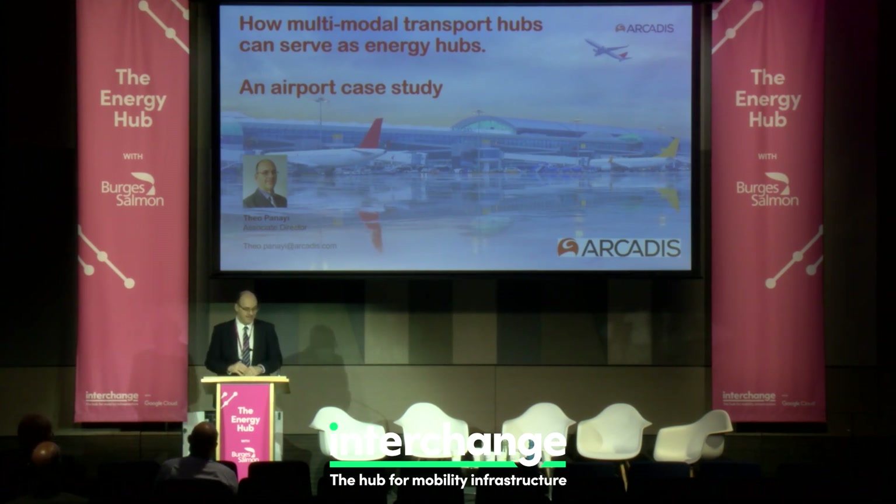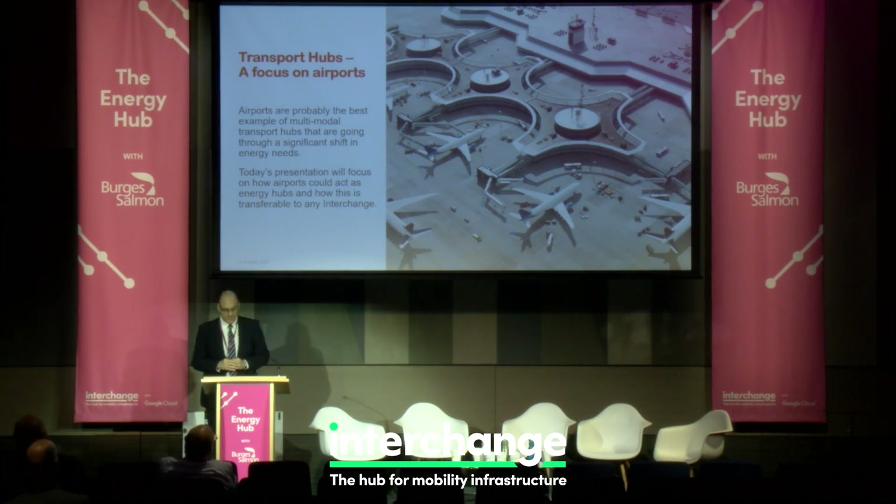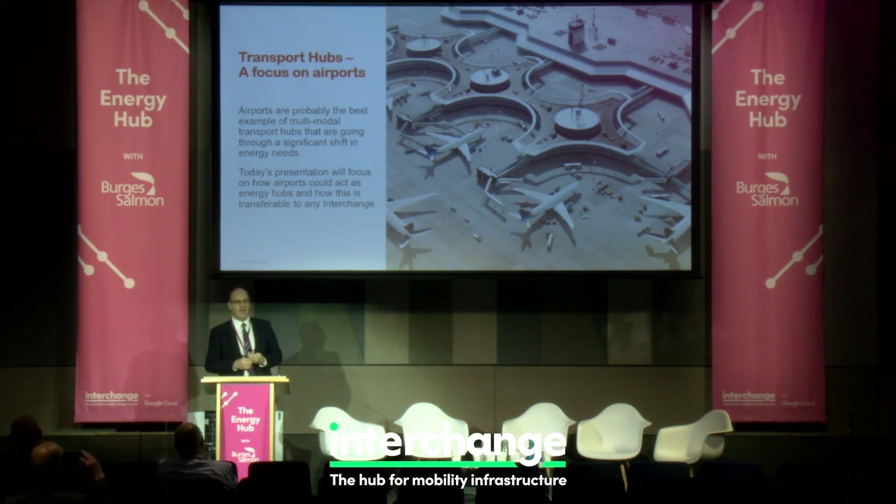This is really about how we can look at multimodal transport hubs as an energy hub. For me, an airport is a good case study — I spent 13 years at Heathrow. Airports as a transport hub are probably the biggest and best examples of an integrated transport hub, covering surface access energy, movement, and the aviation side's own energy consumption.